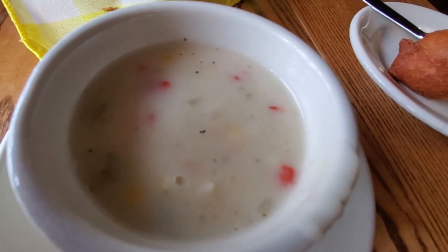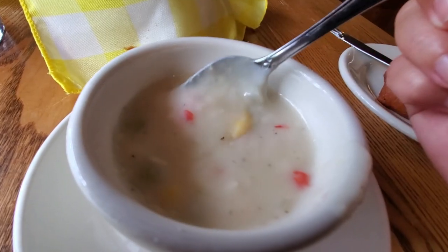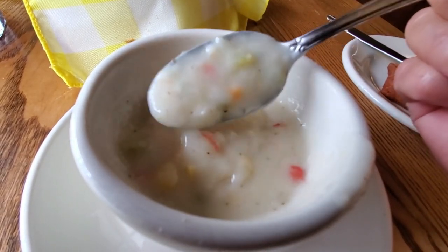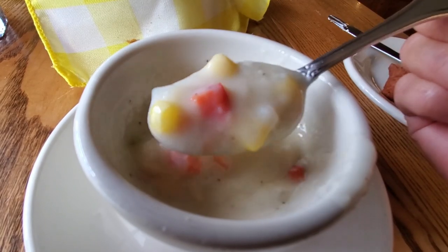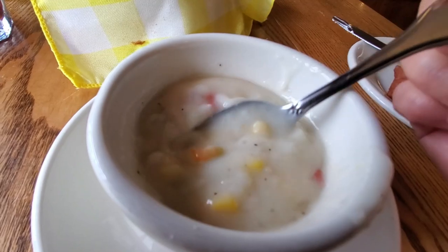This is the cup of soup that you get with your meal — it's Southern Corn Chowder. The difference is it's got a little bit of bell pepper in it, but I really enjoyed this corn chowder. It was absolutely delicious. I'd highly recommend it.